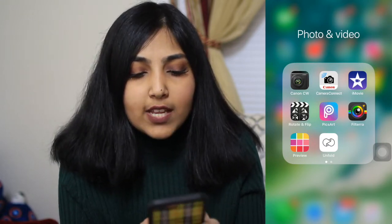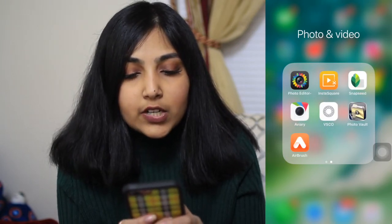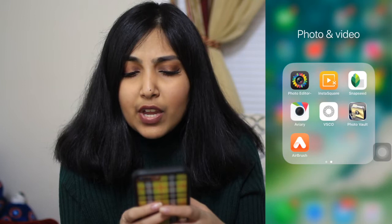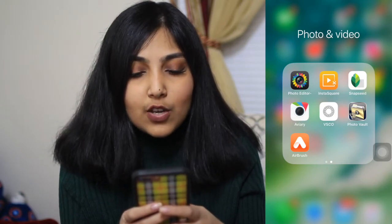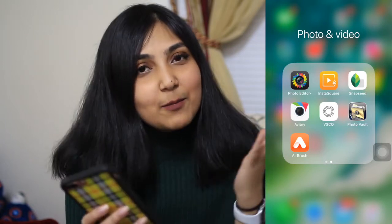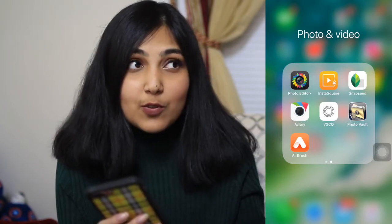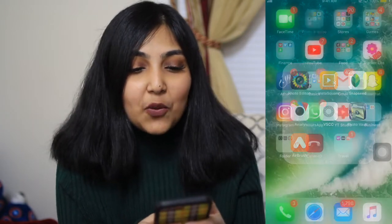I also have iMovie which came with the phone, Rotate and Flip which flips your photos and videos, PicStitch, Filtra, Preview, Unfold for Instagram editing, Photo Editor, InstaSquare for making pictures and videos square, Snapseed, VSCO, Photo Vault for hidden screenshots, and Airbrush which smooths your face. If you guys want to see how I edit my Instagram pictures I can do a video on that — it would be fun!